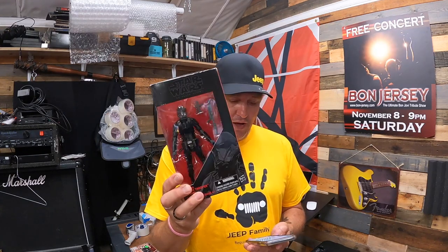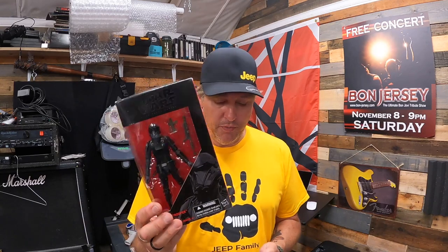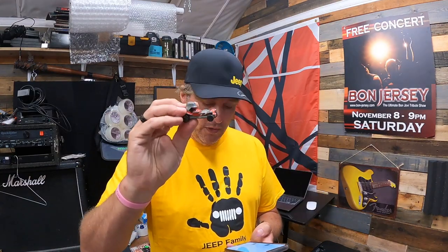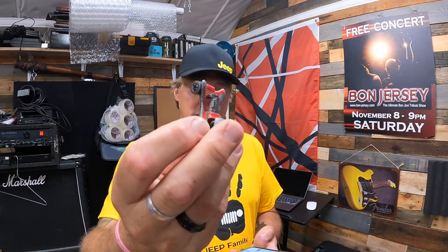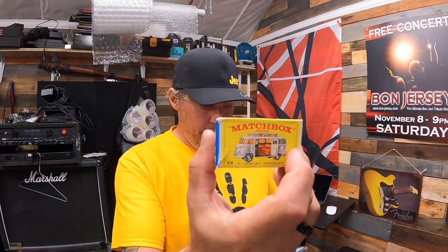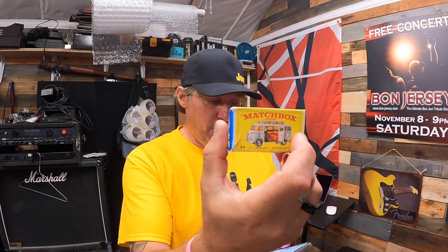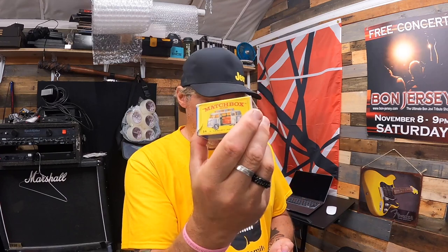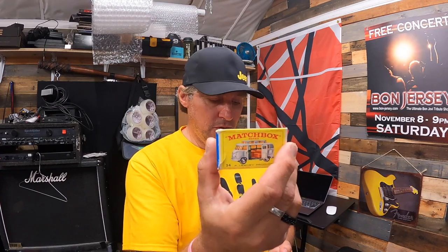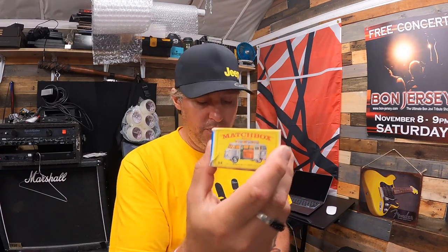We have a Star Wars Black Series Imperial Death Trooper six-inch figure number 25, sold for $12.50 plus shipping. Another Hot Wheels 1969 Red Baron redline, 50% off, sold for $10 plus shipping. The last item is a vintage Lesney Matchbox number 34 Volkswagen Camper in the original box — from my stepfather — also 50% off, sold for $35 plus shipping.